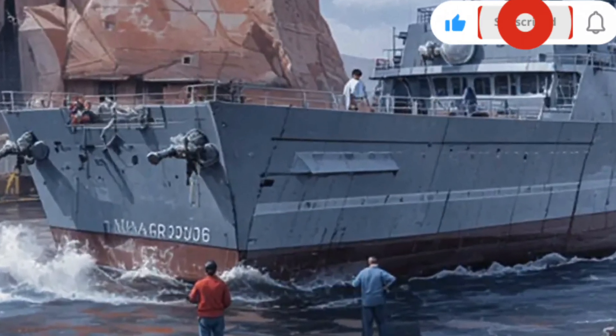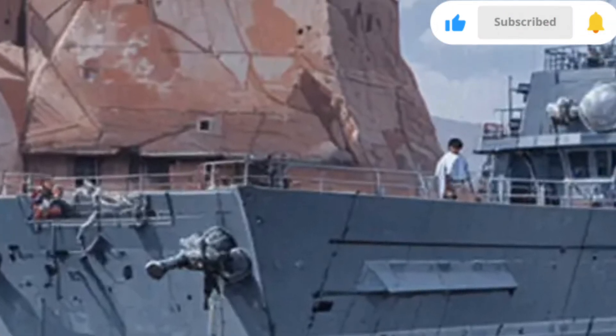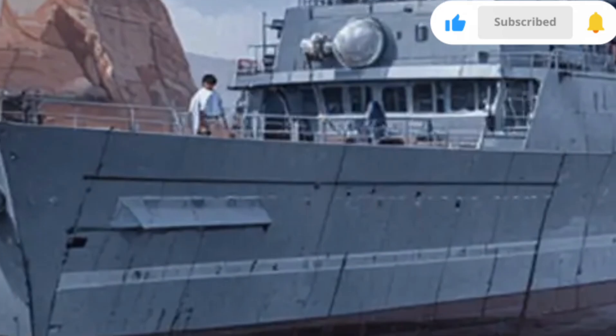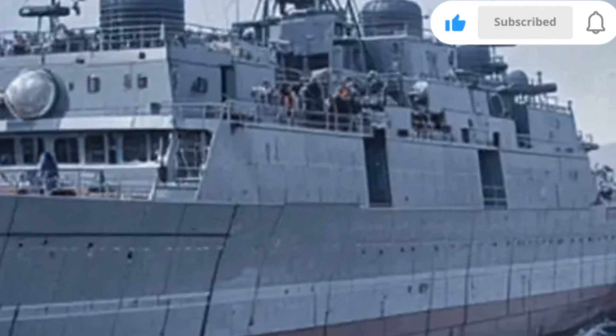The 2026 USS Zumwalt DDG-1000 stands as one of the most advanced naval destroyers ever built, embodying cutting-edge technology, futuristic design, and unmatched stealth capabilities. Developed by the United States Navy, this ship represents a monumental leap forward in maritime warfare and naval engineering.